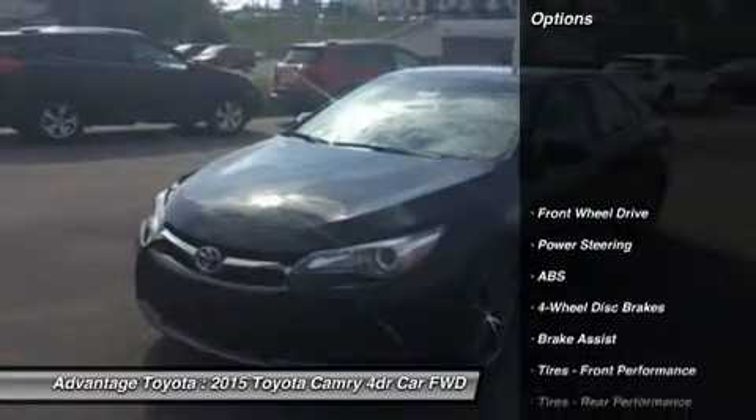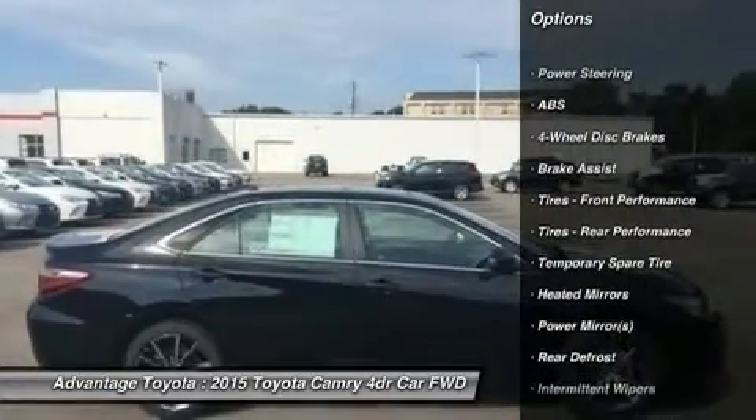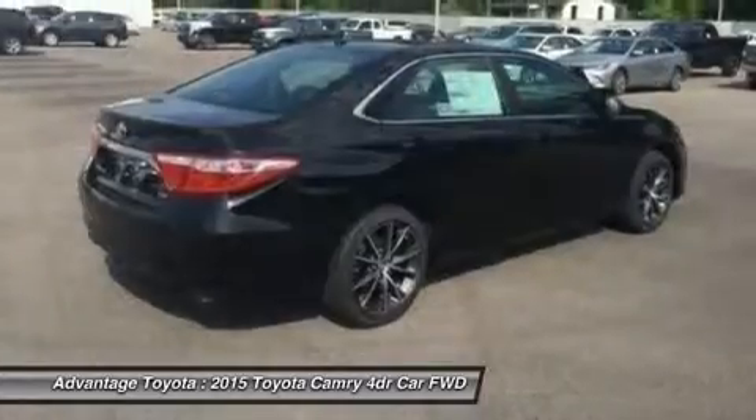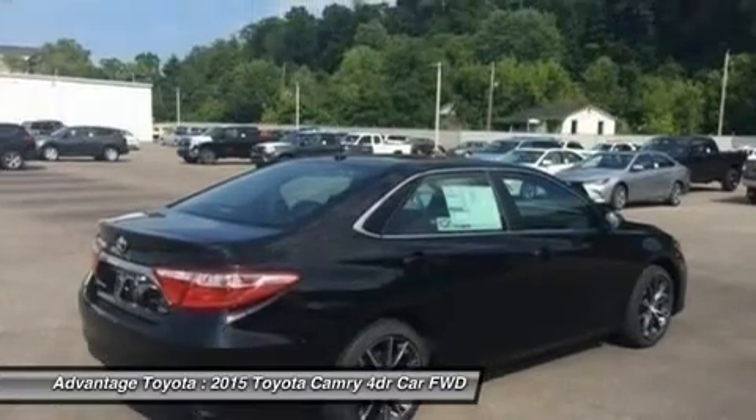Available additions to the bold body style are LED headlights and daytime running lights, 18-inch alloy wheels, and dual chrome-tipped exhaust. Choose from a choice of three different engines, including a 2.5L engine with 178 horsepower paired